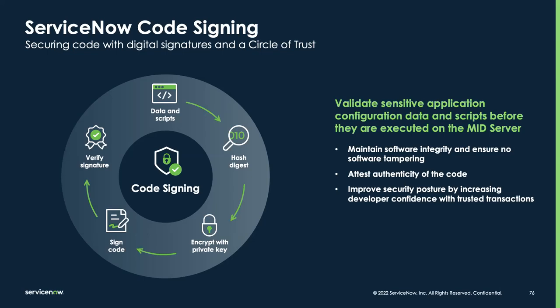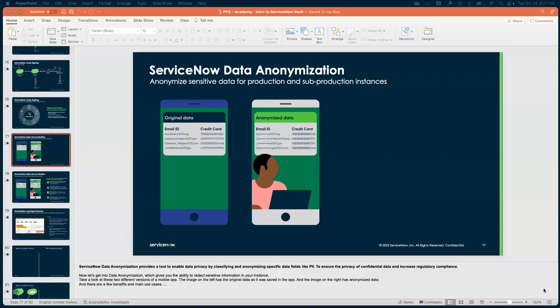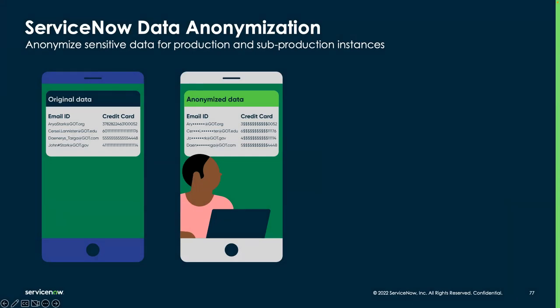Kat now takes over to cover data anonymization and the log export service. ServiceNow data anonymization provides a tool to enable data privacy by classifying and anonymizing specific data fields — like PII, for example — to ensure the privacy of confidential data and increase regulatory compliance. Data anonymization gives you the ability to redact sensitive information in your instance. Looking at two versions of a mobile app, the image on the left has original data as saved in the app, and the image on the right has anonymized data.